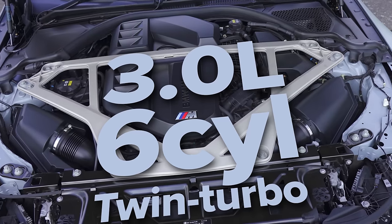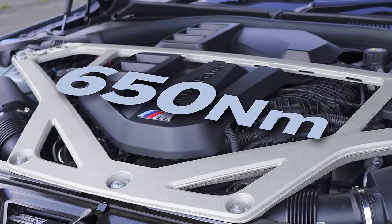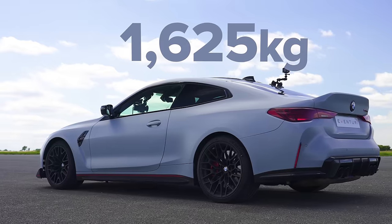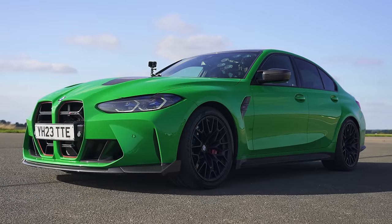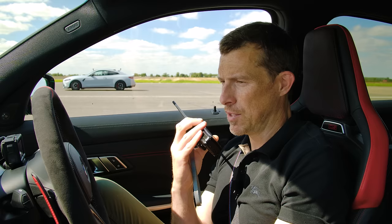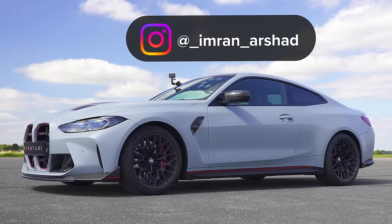So tell me about your M4 CSL. Three-litre twin-turbo inline six, 550 horsepower, 650 newton metres, rear-wheel drive, eight-speed auto, 1,625 kg weight, around 125,000 pounds. Basically my car has the same engine as your car, but you have the benefit of four-wheel drive. But you have the benefit of less weight. Quick thanks to Imran at Evolve Automotive who's lent us that car to drag race — it hasn't been tuned, he normally tunes cars.